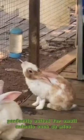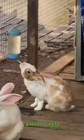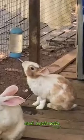Perfectly suited for small animals such as mice, gerbils, rats, chinchillas, guinea pigs, and squirrels.